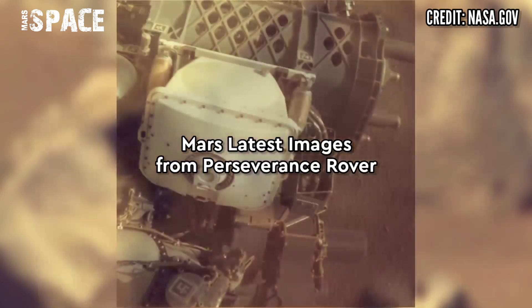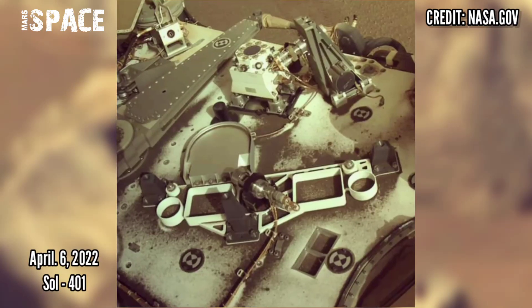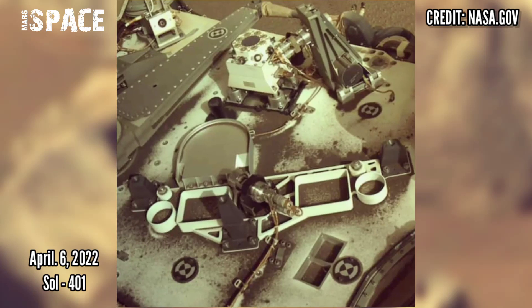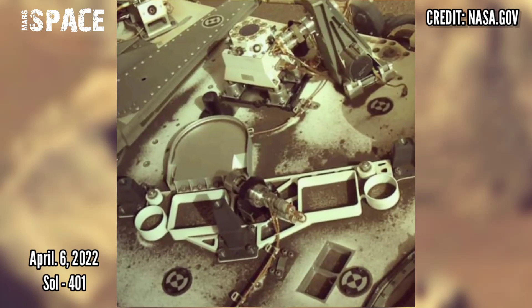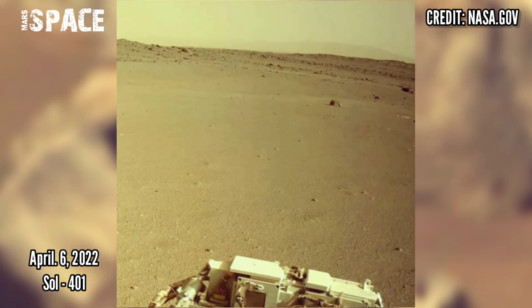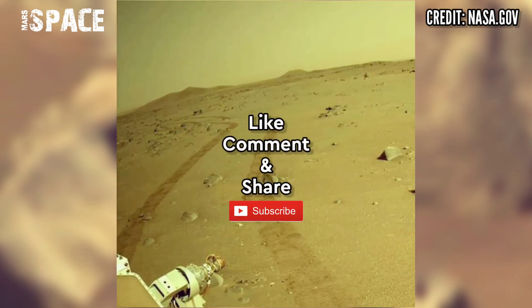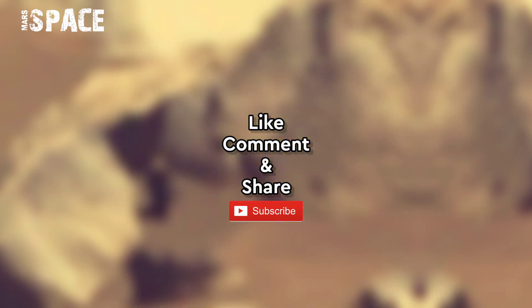What do you think, guys? Here are new pictures from the Mars Perseverance rover using NavCam. The camera is located high up on the rover's mast, with driving photos captured on 6th August 2022, Sol 401. Like the video, share the video with your best friends, stay connected with us. Thanks for watching.